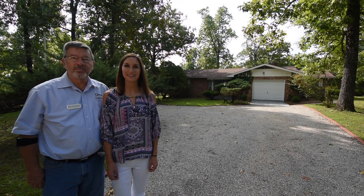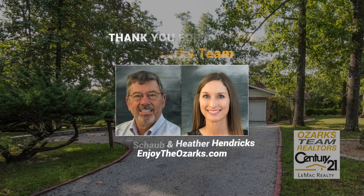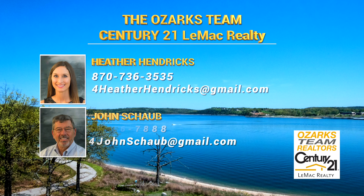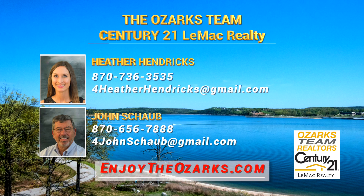Find us at EnjoyTheOzarks.com. We sure hope you enjoyed this video brought to you by the Ozarks team at Century 21 Lemac Realty, Heather Hendricks and John Schaub. Learn more about this fine home on our listing page at EnjoyTheOzarks.com. While you're there, check out the video tours page for more real estate videos.